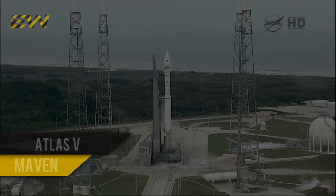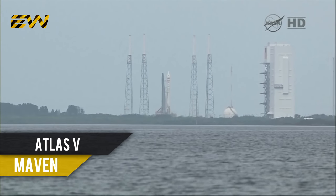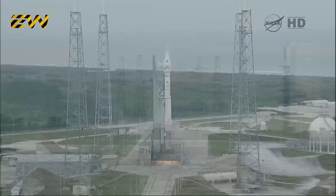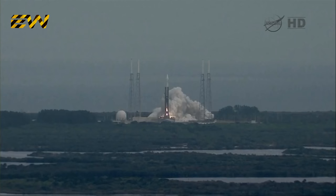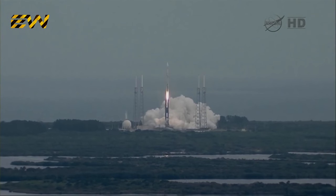T-minus ten, nine, eight, seven, six, five, four, three, two, one — main engine start, ignition, and liftoff of the Atlas V with MAVEN, looking for clues about the evolution of Mars through its atmosphere.